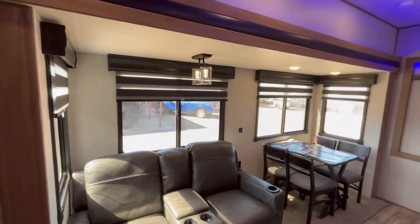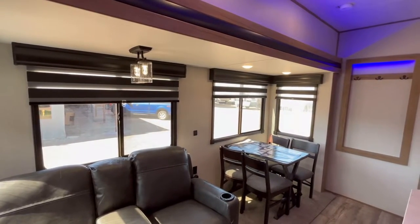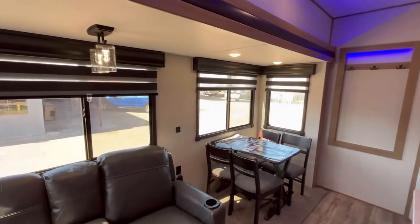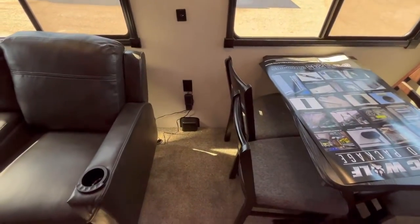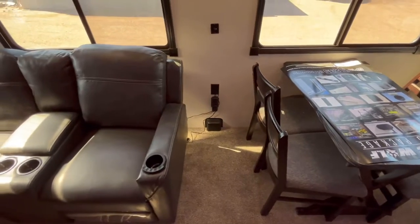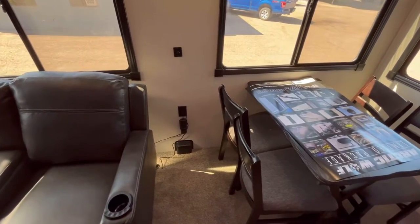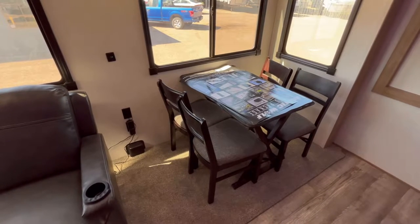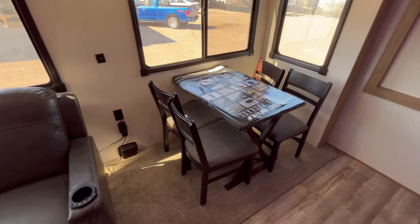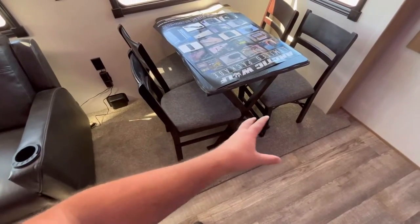You do have zebra blinds — these are a light-filtering day and night shade. Some people love them, some people hate them — let me know in the comments. You've got a set of dual USB ports and household outlets in the slide-out, which is awesome. So many brands don't do that, so props to Arctic Wolf for that. This does have a free-standing table and chairs. To my knowledge there is not a booth dinette option.